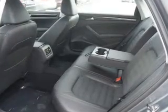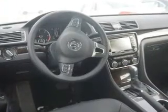Inside you'll find leather seats, heated seats, push-button start, a backup camera, child safety locks, a navigation system, power seats, cruise control, a trip computer, and air conditioning.